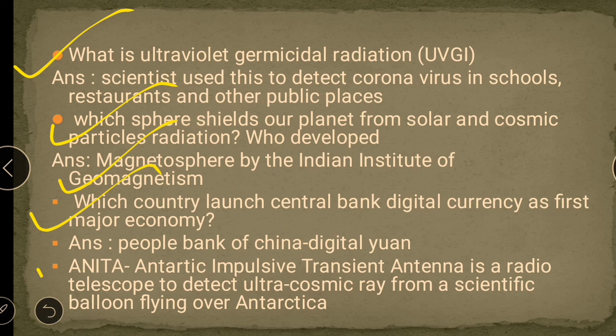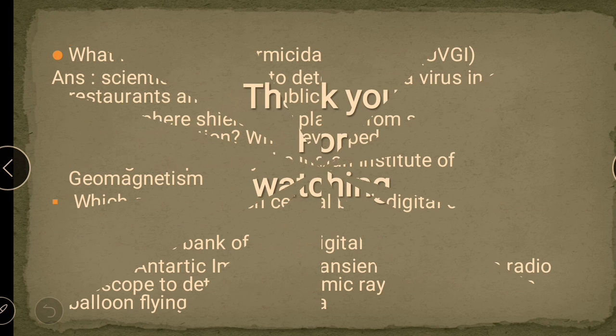The next important topic is ANITA. ANITA is an abbreviation for Antarctic Impulsive Transient Antenna. It is a radio telescope used to detect ultra-high energy cosmic ray neutrons from a scientific balloon flying over Antarctica. ANITA is a telescope that detects cosmic neutrons in the Antarctic area via a radio telescope aboard a scientific balloon. It is the first observatory for neutrinos of any kind.